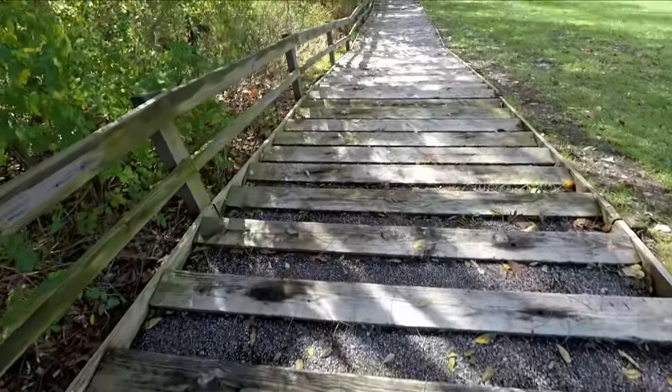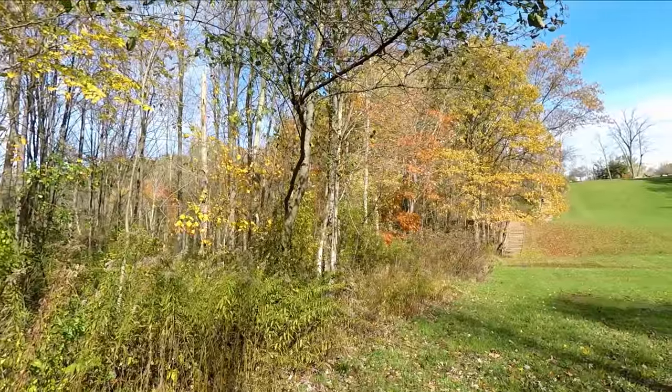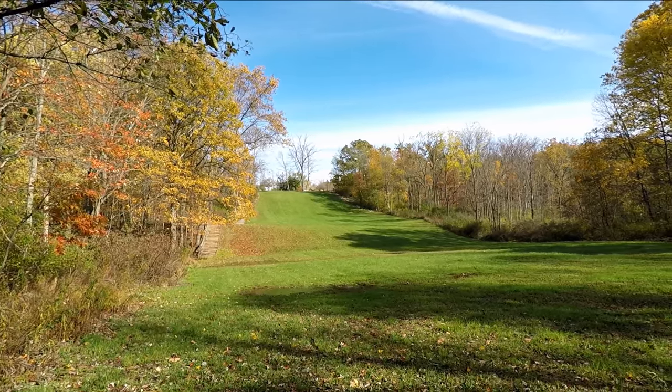Let's see what it looks like from down here — or up here, because this is upstream. It doesn't really lead to the river, it just leads to a marsh. But nice field, huh? I think they use it for de-bogging or something.